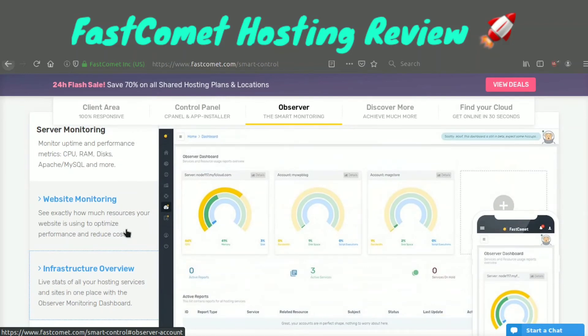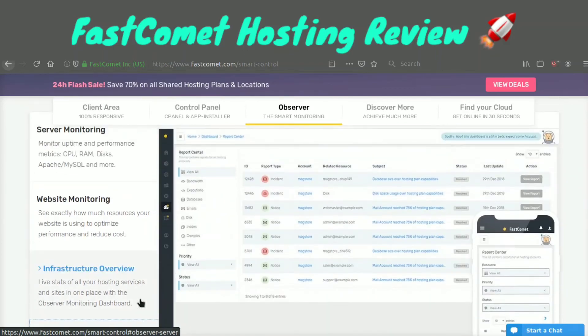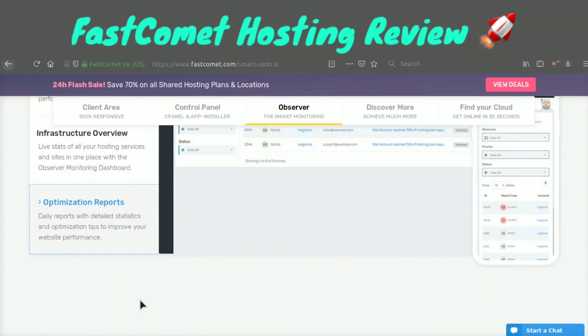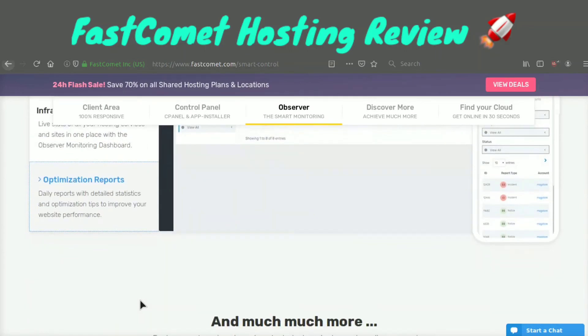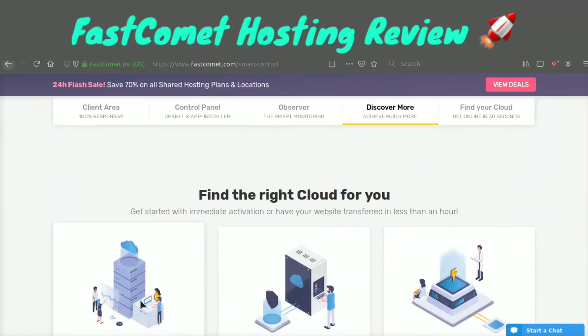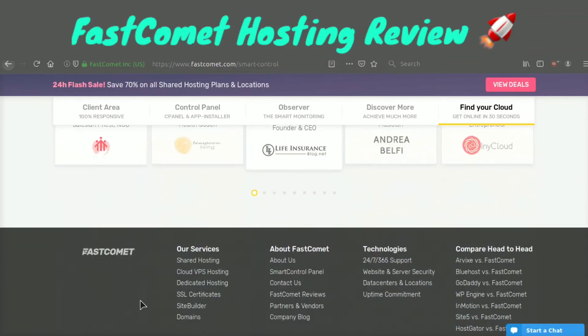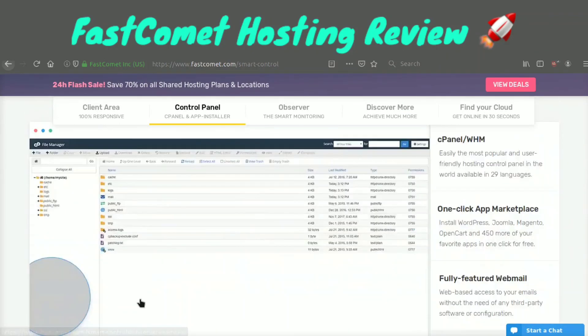They also have an infrastructure overview where you can easily view the infrastructure of all your servers, and they have an optimization report where you can find detailed statistics and figure out ways to optimize your websites to improve performance. This smart control panel really makes Fast Comet stand out from the competition a lot.